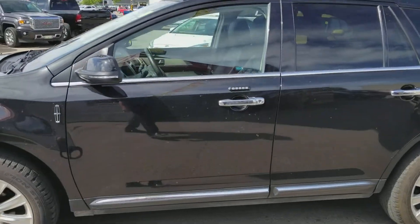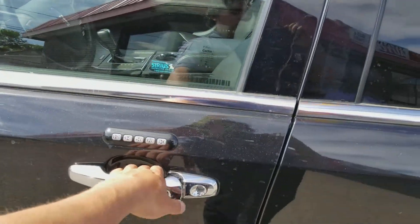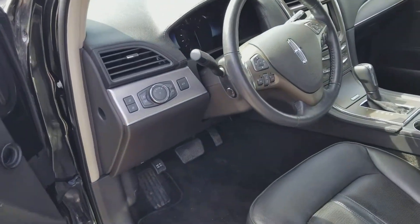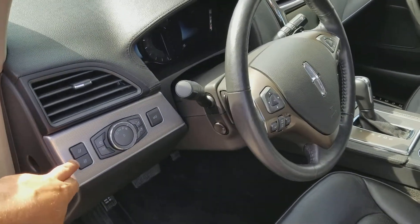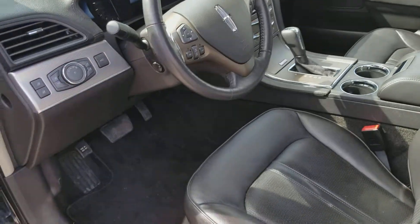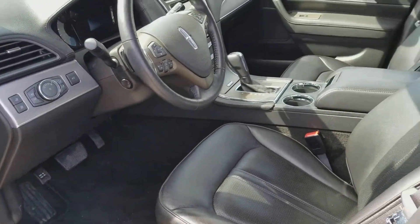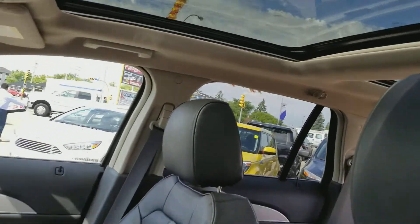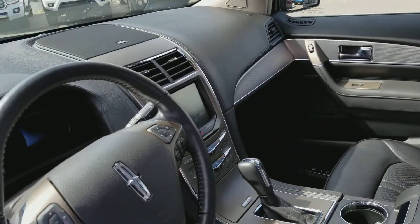I just want to show you some of the nice highlights on it. You do have the smart key technology, remote start, blind spot indicators, full power seats, power liftgate, memory seats, steering wheel, full panoramic sunroof, and heated seats.